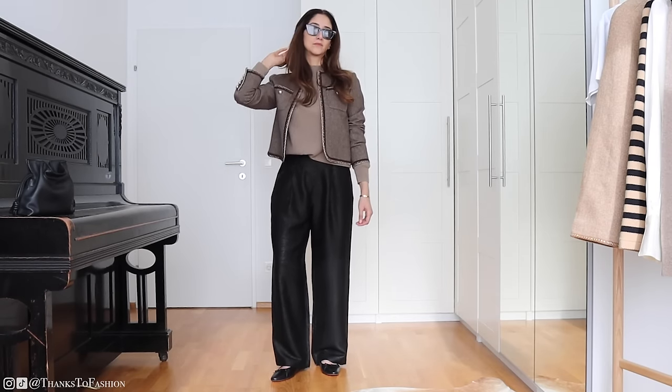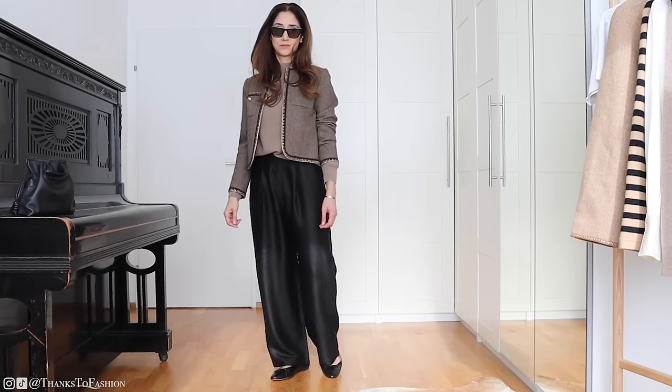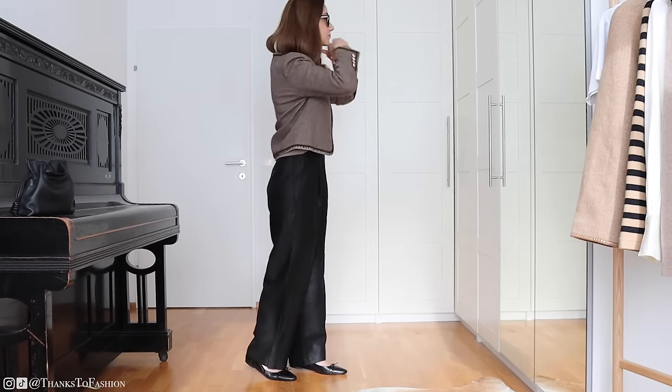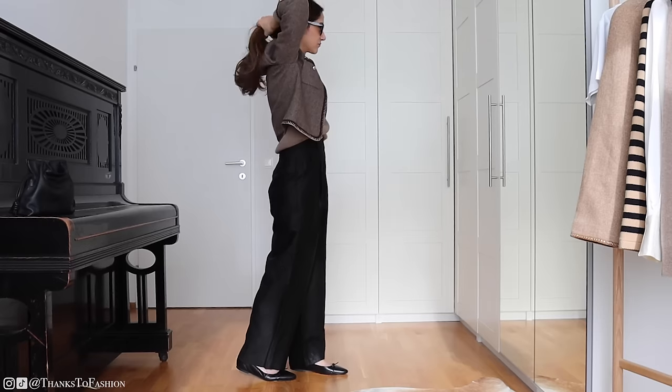Here I'm wearing the other mock neck cashmere jumper in this beautiful dark taupe color, and it goes so well with this jacket. I think these two are so beautiful together.